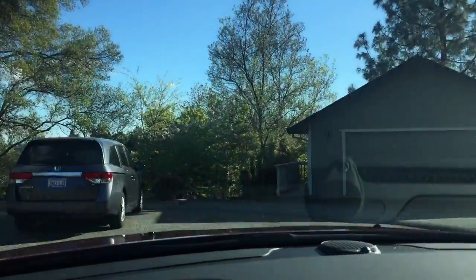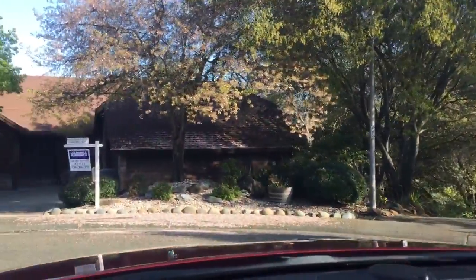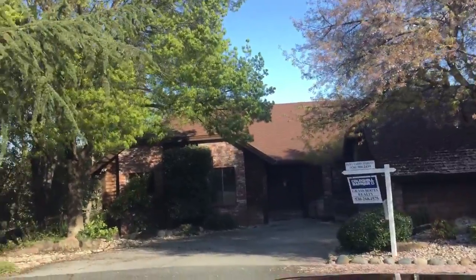Here we are in the cul-de-sac. There's the house next door and the driveway next door. Here's the house. Those are things — what do you call it? Petals coming off the flowers on the trees.